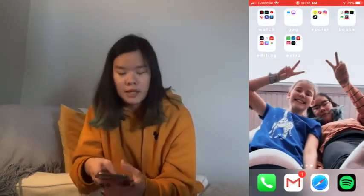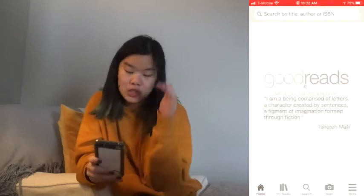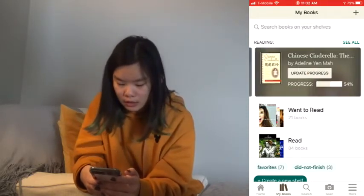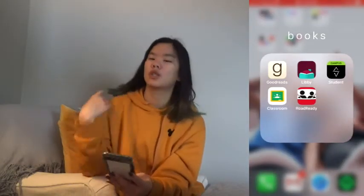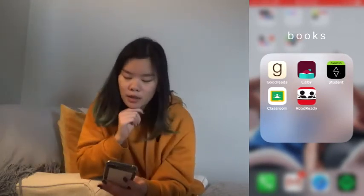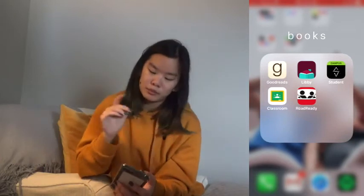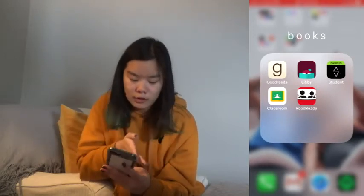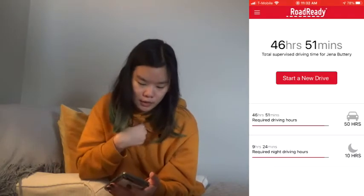I have a 'Books' folder with school and book stuff. Goodreads — I'm jenna.may, same as my YouTube. Right now I'm reading Warcross and Chinese Cinderella for school, and I've read 14 books so far. Then I have Libby, which pairs with my library so I can get ebooks or audiobooks — I'm going to be using that soon for a readathon. I also have Student, my grade book, and Google Classroom for school.